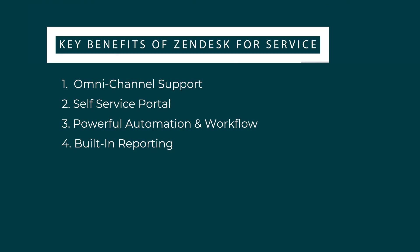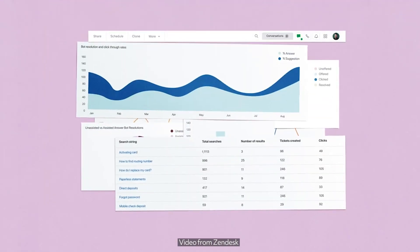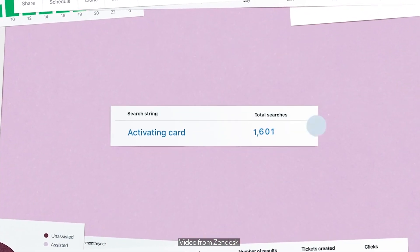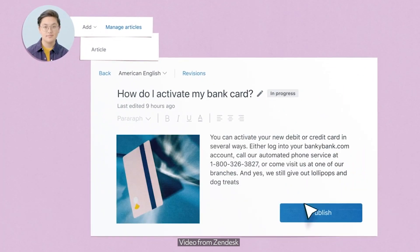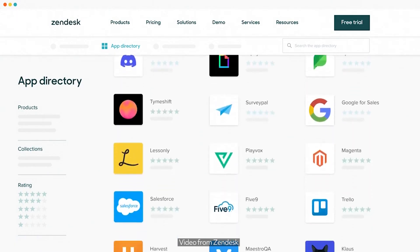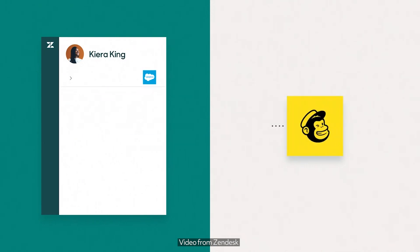Built-in reporting: Zendesk includes built-in reporting tools that allow businesses to track key customer support metrics such as response times, resolution rates, and customer satisfaction. These insights can help companies identify areas for improvement and optimize their support processes. 1,400-plus integrations and flexible API: Zendesk integrates with over 1,400 third-party applications and offers an API allowing businesses to customize the platform and connect it with their existing tools and systems.